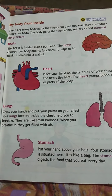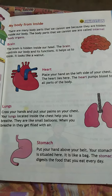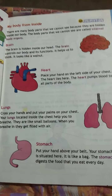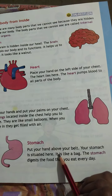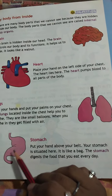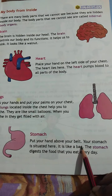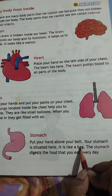Where is your stomach? What is your stomach? The stomach — also called the tummy — is shaped like a bag. What is the shape of the stomach? It is like a bag.